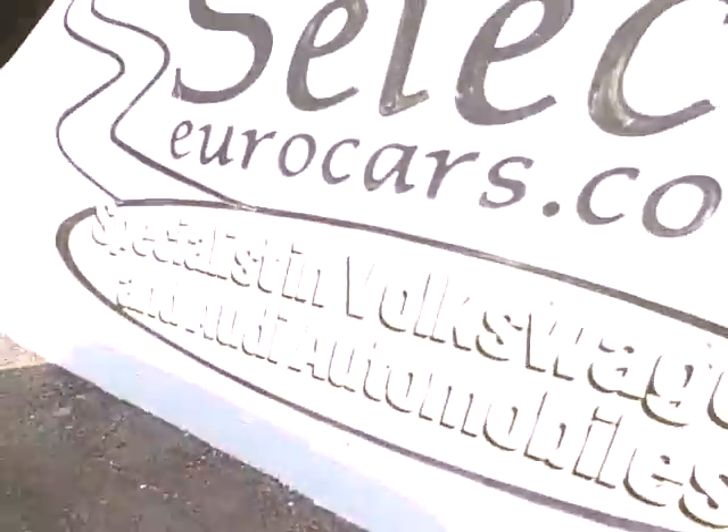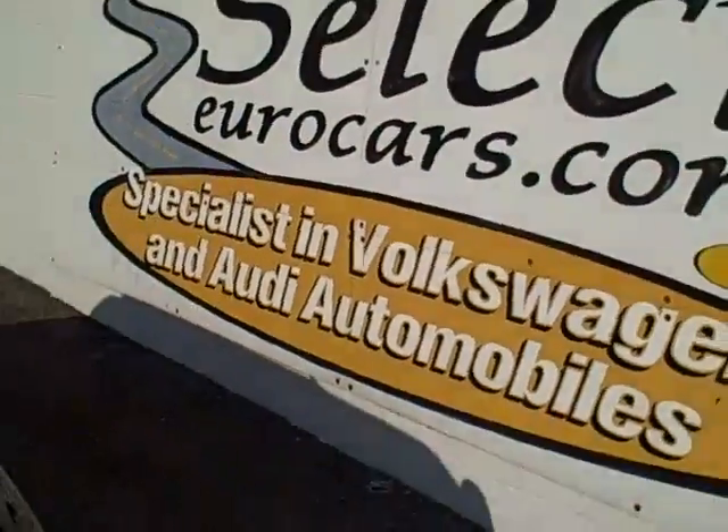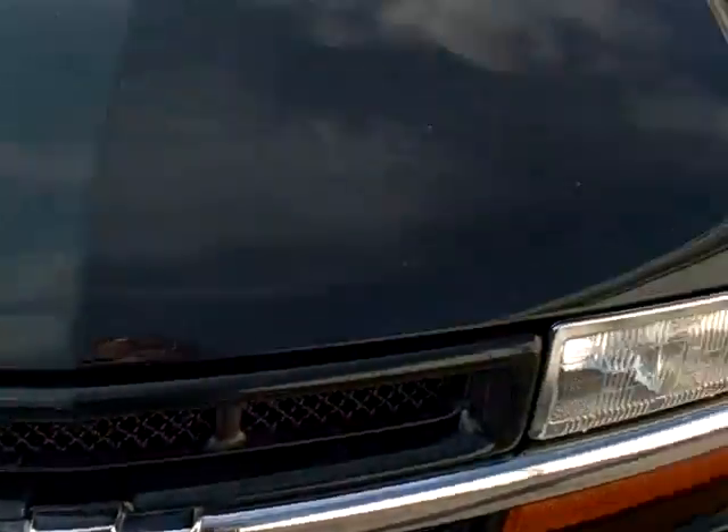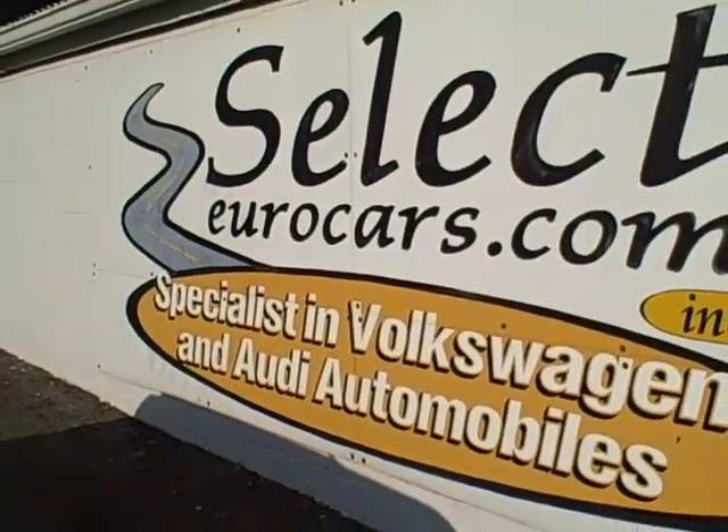This car also has extended service contracts available at a very reasonable cost. If you need financing, you can apply on our website, selecteurocars.com. We're open seven days a week — look forward to working with you. Thanks.